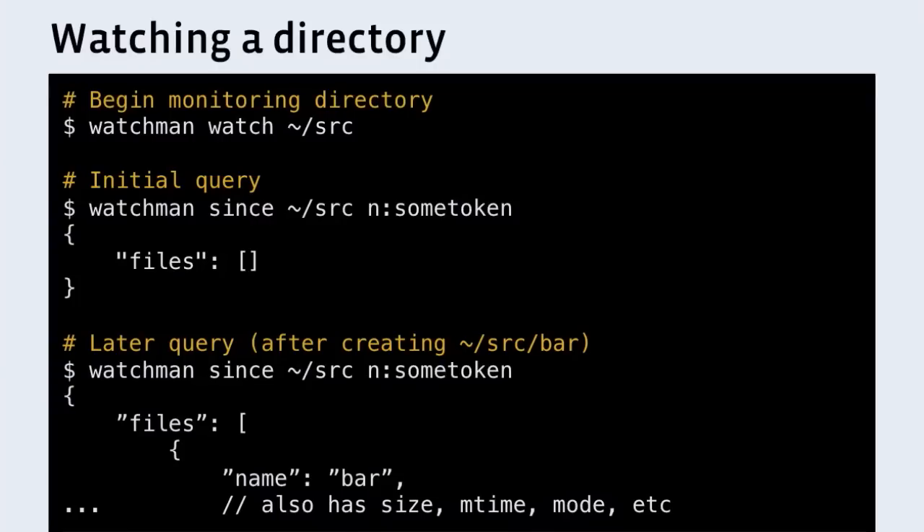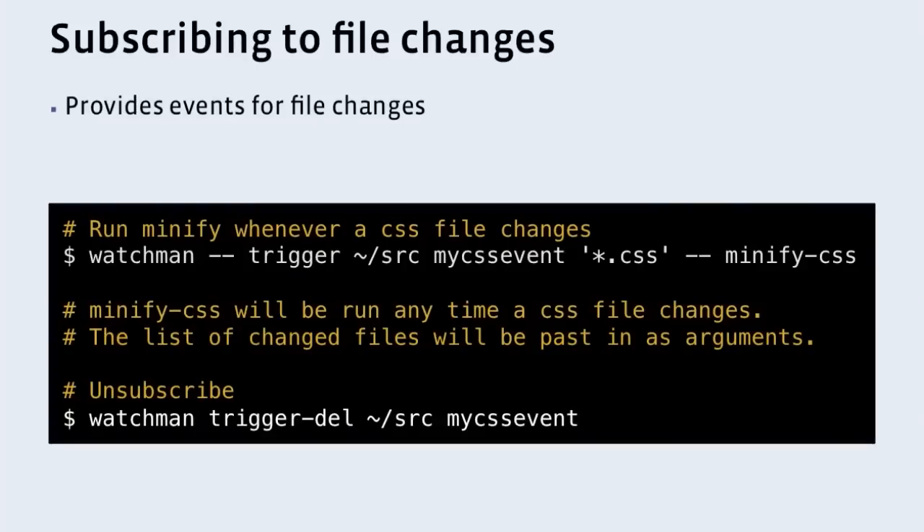So I go and touch file bar, and then I ask again what has changed. Now you see the file array has one file in it called bar. It also returns things like the size, the mtime, the mode — all the information you'd normally get from disk, Watchman provides without hitting the disk, and does it very quickly. In addition to telling you what files have changed recently, you can add subscriptions for events. So if a user changes a CSS file, we can add a trigger that whenever a CSS file changes within that directory tree, we run minify on that CSS file. This can be extrapolated further for any background builds or background static analysis. It's very powerful, and as we've had Watchman out there, more and more teams at Facebook have started to utilize this functionality.